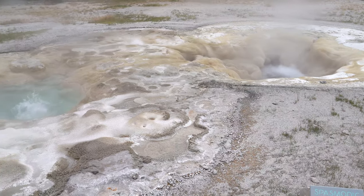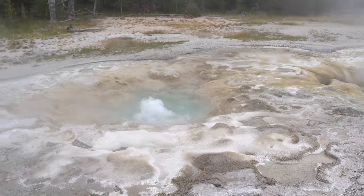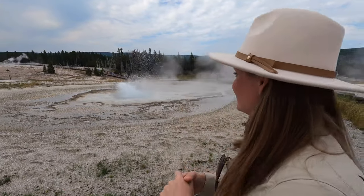This is called the Spasmodic Geyser, and it's quite spasmodic. Is that a word? It's spasmodic.